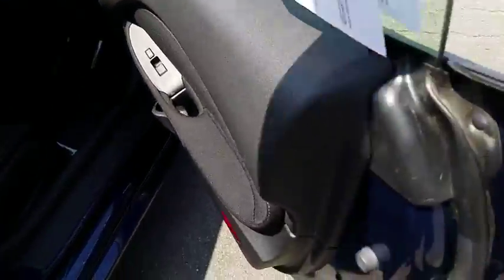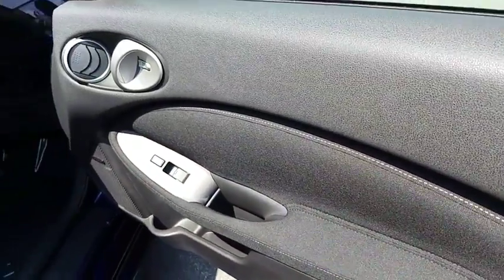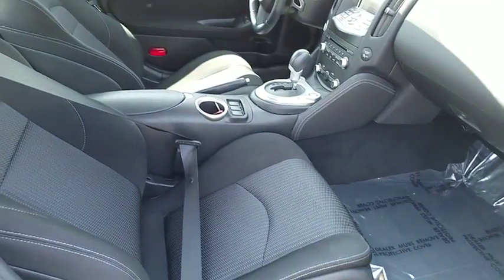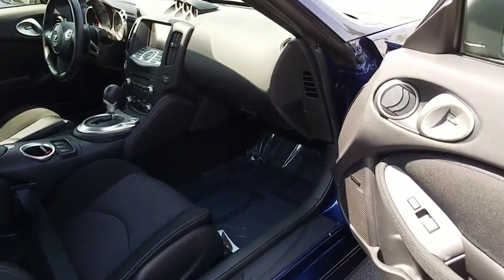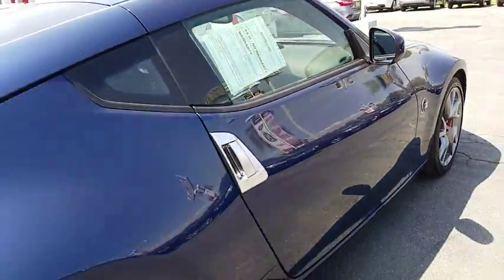Stability control, keyless entry, traction control, steering wheel audio controls, anti-lock braking system, leather-wrapped steering wheel, Bluetooth, power steering, adjustable steering wheel, keyless start, cruise control.